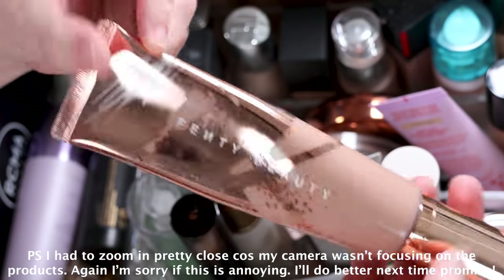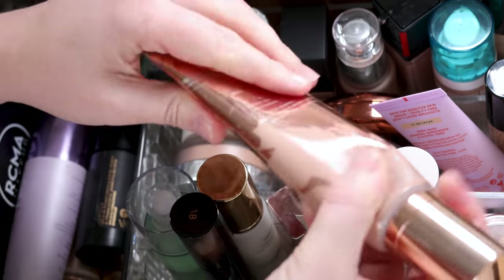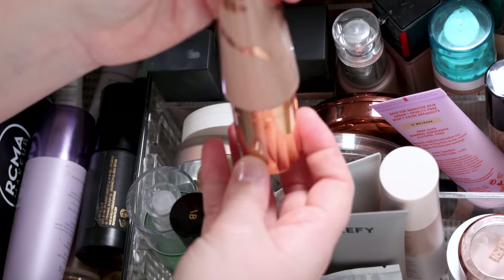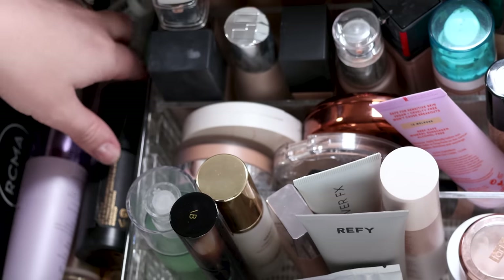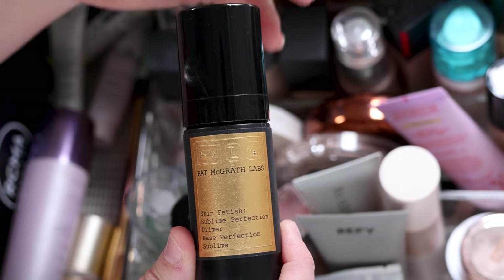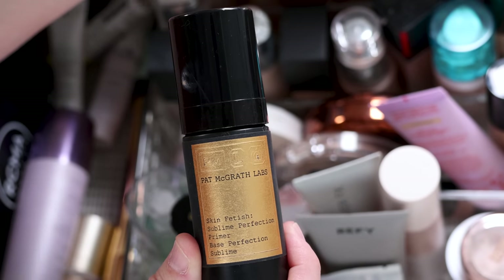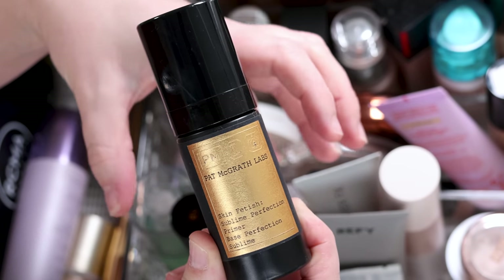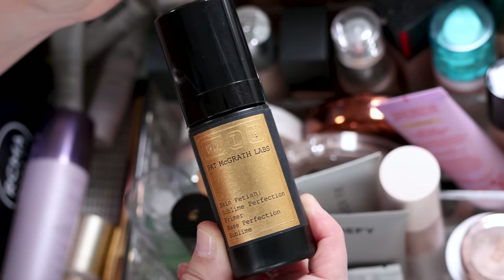First up, we have the Fenty Beauty Body Source and this is so off — it's disgusting. When I pulled it out, it had all this gross yellow oil in it and it is well and truly past its expiry date, so I'm unfortunately going to throw that away. I'm not sure if I'll repurchase it yet. This Pat McGrath Labs primer I really enjoy, but it proper breaks me out. The foundation breaks me out too, though I can get away with wearing it once or twice. But any time I wear this primer, the next day I wake up with a couple of really deep cystic pimples, so I'm going to give it to my mom because she doesn't have the same problem and she really likes these types of primers.